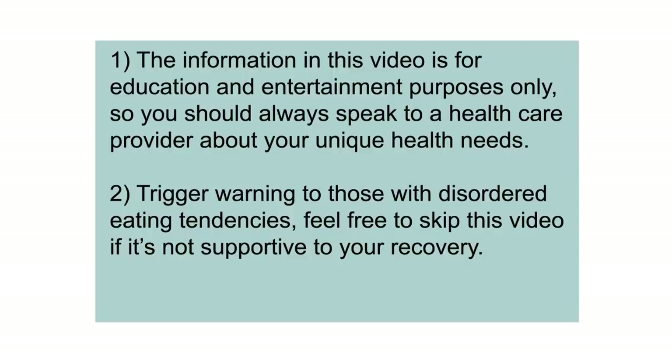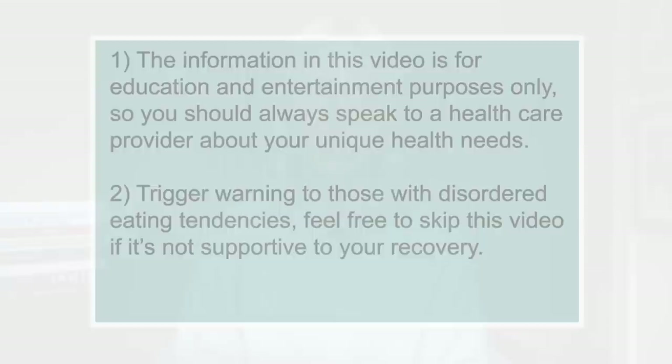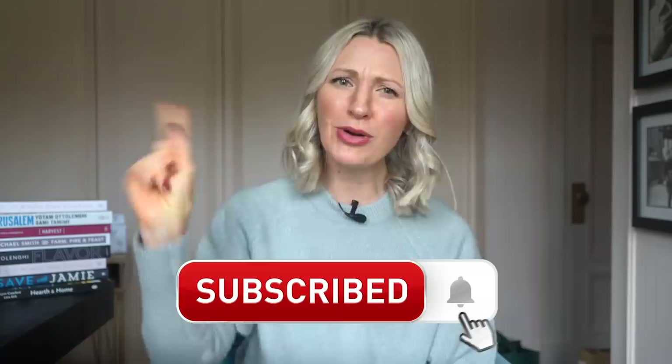You can pause the screen or check the description for my disclaimer, including a trigger warning for those with current or previous experiences with disordered eating. As always, feel free to skip this video if it's not supportive to your journey. And if you are new here, please subscribe to this channel, ring that little bell so you never miss out, and follow me on TikTok and Instagram at Abbey's Kitchen.